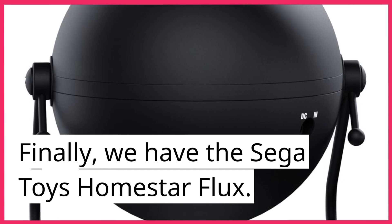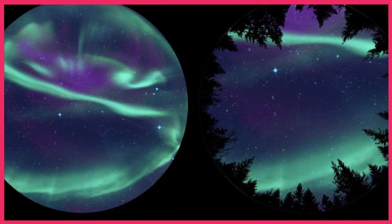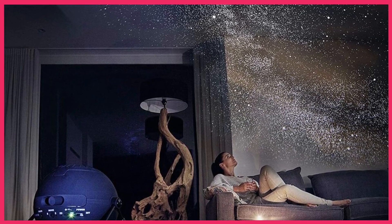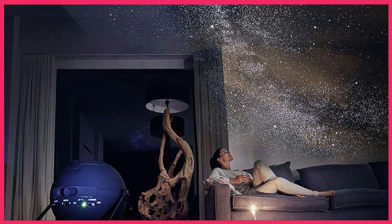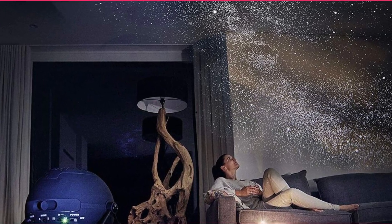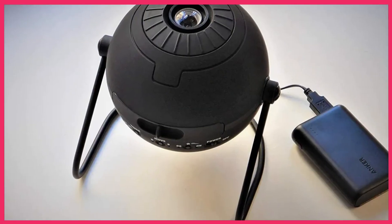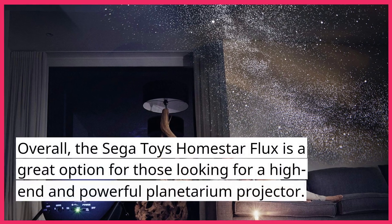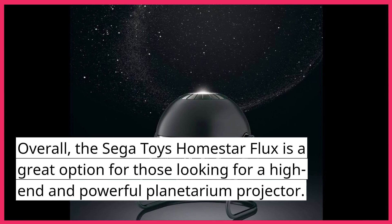Finally, we have the Sega Toys Homestar Flux. This projector is a favorite among users for its unique design and powerful performance. It uses a 4K resolution LED light source to project a field of stars and galaxies onto your ceiling or walls. The projector has multiple projection modes, including a rotating mode that creates a dynamic and immersive experience. The Sega Toys Homestar Flux is also energy efficient, which means you can use it for long periods without worrying about your electricity bill. The projector is easy to use, with simple controls that allow you to adjust the brightness and projection mode. Overall, the Sega Toys Homestar Flux is a great option for those looking for a high-end and powerful planetarium projector.